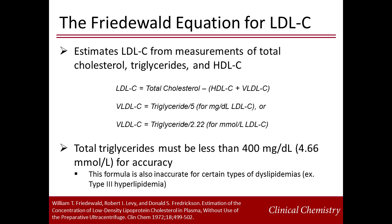Advantages to using the Friedwald equation include extensive experience with the equation — it has been used in many clinical studies and is well established in determining clinical significance. It is also convenient and inexpensive. Disadvantages are that it does not hold up at high triglyceride concentrations, is invalid when triglycerides are greater than 400 mg per deciliter, and the value is estimated from three independent measures, each with their own errors.